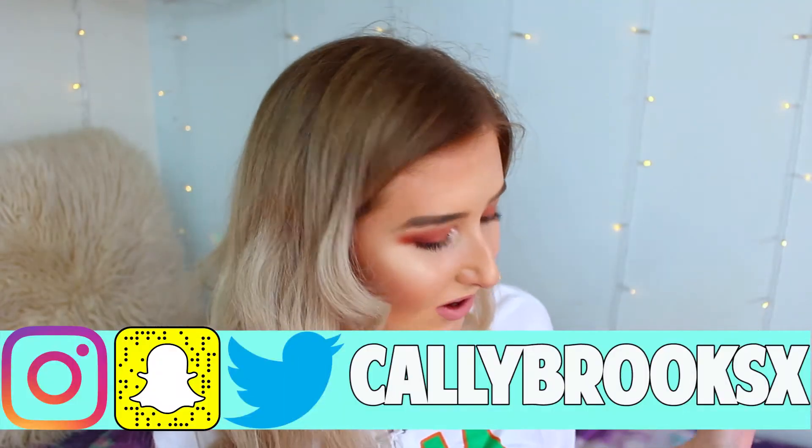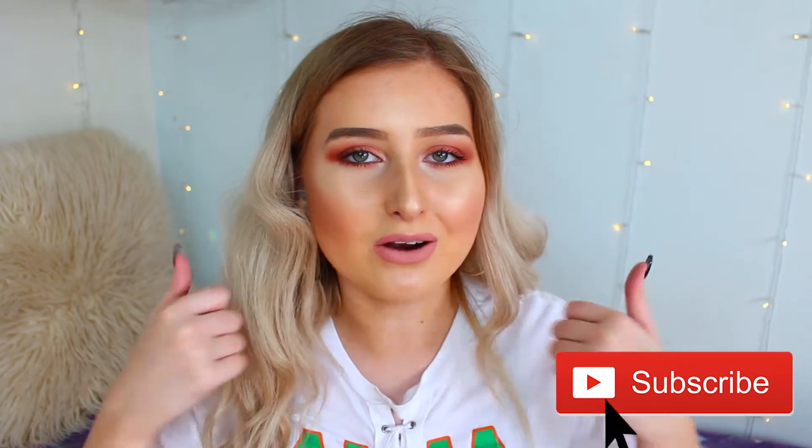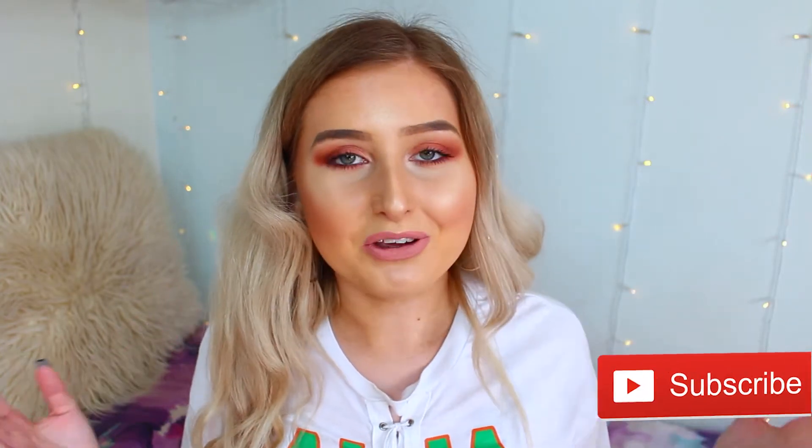I spent like half an hour trying to get this lighting right and it's just not working. Hey guys, welcome back to my channel. For today's video I have a Missguided haul, which I'm so excited about because I never really do Missguided hauls — I think I've only done one. If you enjoy the video don't forget to give it a thumbs up and subscribe if you are new.